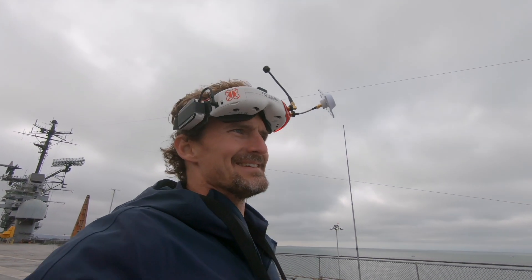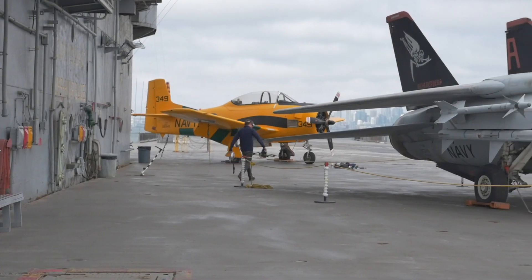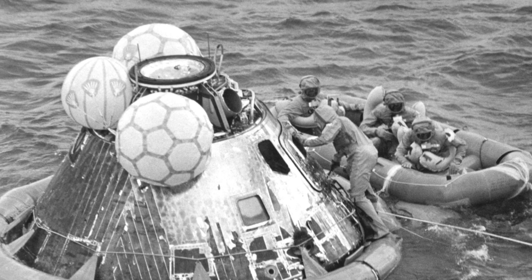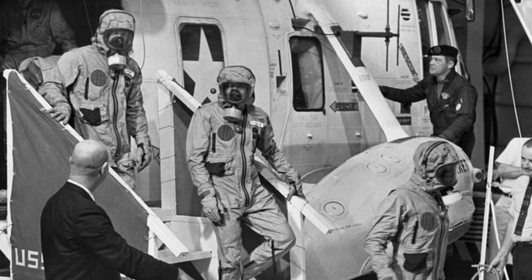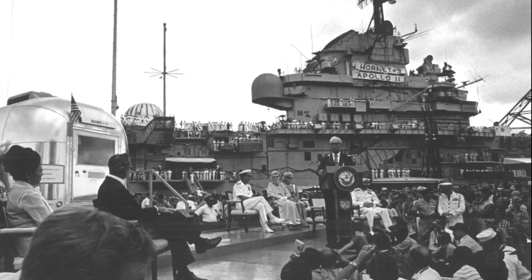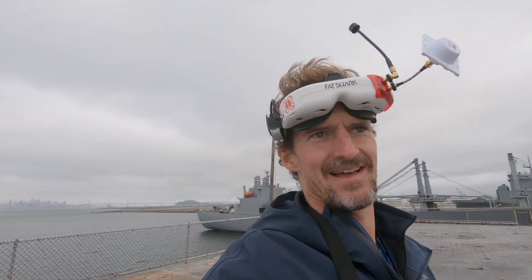We've come out to the USS Hornet here, a famous aircraft carrier in Alameda — famous for having collected the astronauts who came back from the moon, and all kinds of things in combat as well. We want to see if we can get the perspective of a plane landing on an aircraft carrier deck. We're going to try a few different things — the GoPro first and then the bigger drone once we've got a line we like.